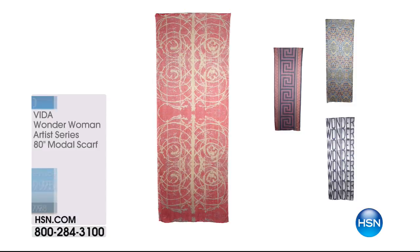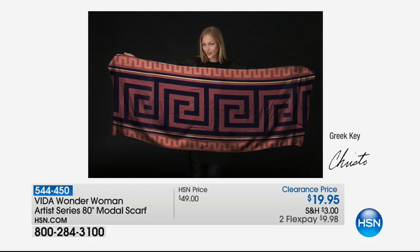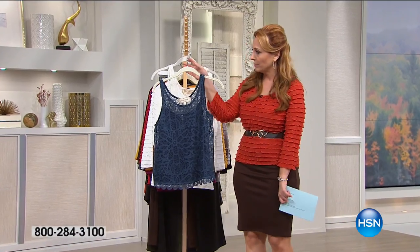Vita did a series of scarves in conjunction with the movie Wonder Woman — 80-inch modal scarves that were $49. We have a few left at $19.95 in four color choices: Nightfall, Multi-Tribal, Greek Key, or Wonder. Item number 544-450. Note: these are dry clean only — that's the only dry-clean-only item in my three hours.